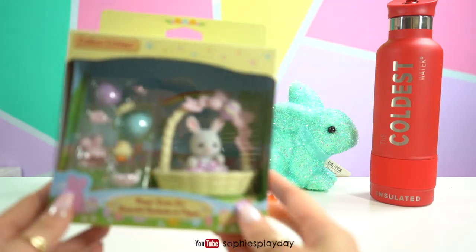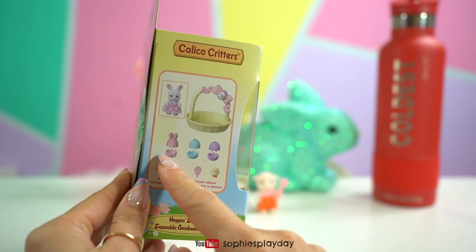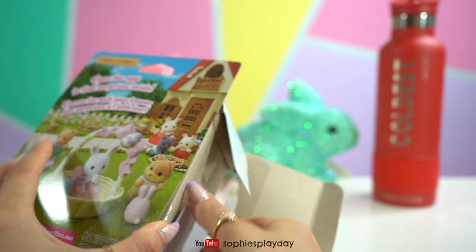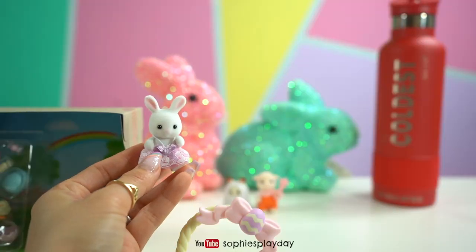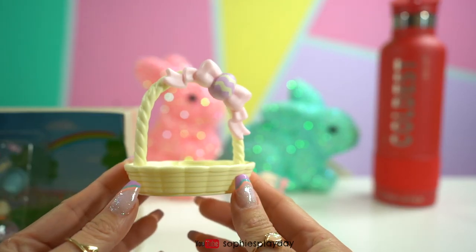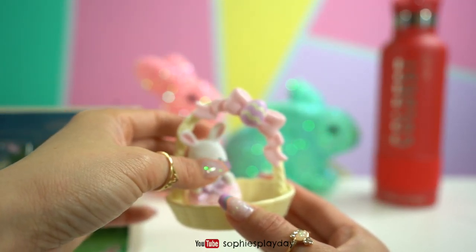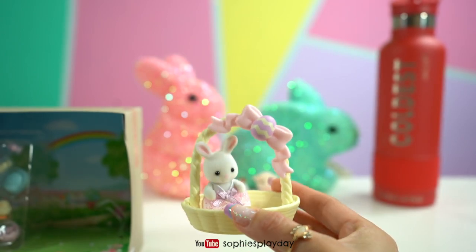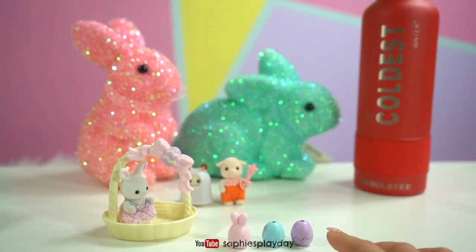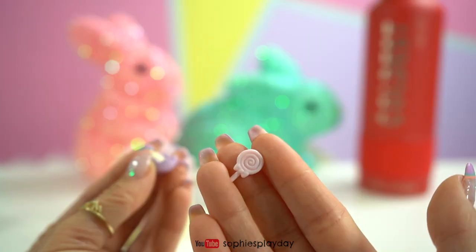And now let's open this Easter set. On the side of the box it tells you what's included: there's a critter, an Easter basket, some eggs, and surprises. Here's the super cute Easter bunny critter. She has on a pink dress with a purple bow. And here's her Easter basket — there's a little egg right there. I'm going to put her inside the Easter basket. She's so cute. And here's the rest of the set — here are the three Easter eggs. Let me open one for you guys to see. Oh, there's candy inside — there's a tiny lollipop.